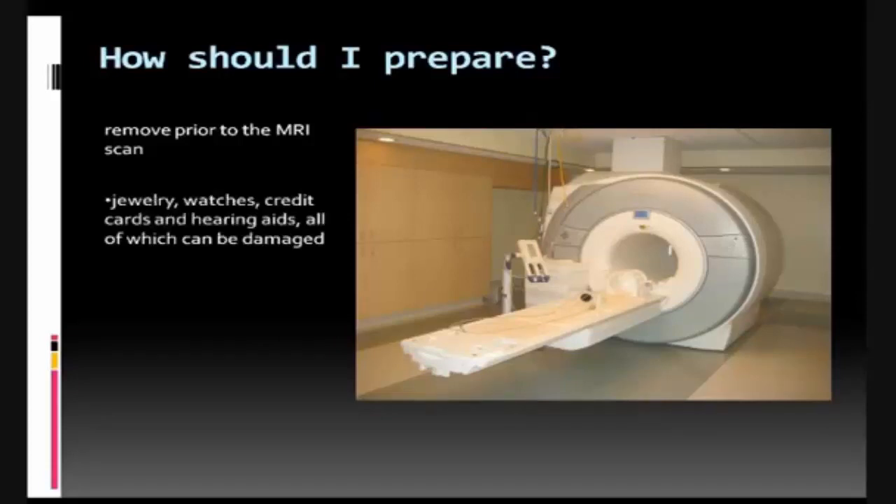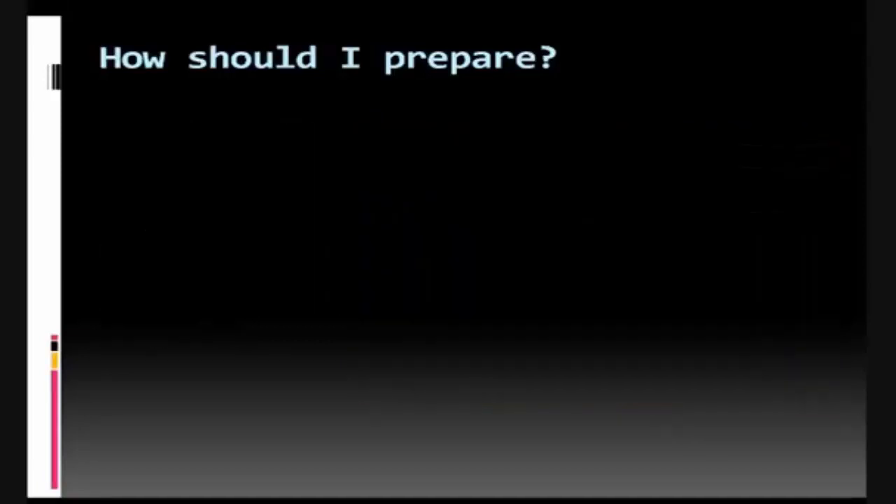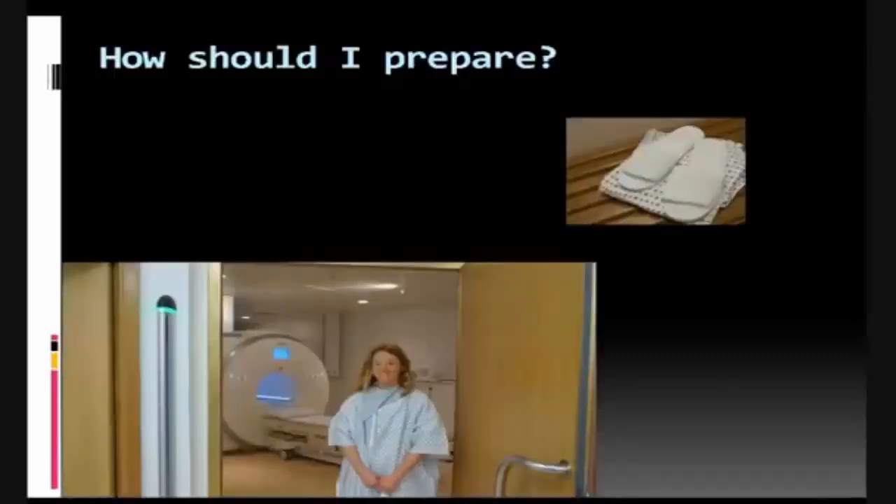Metal and electronic objects are not allowed in the exam room. These items include jewelry, watches, credit cards, and hearing aids, all of which can be damaged, as well as removable dental work, pens, pocket knives, eyeglasses, and body piercings. You may be asked to wear a gown during the exam, or you may be allowed to wear your own clothing if it's loose fitting and has no metal fasteners.